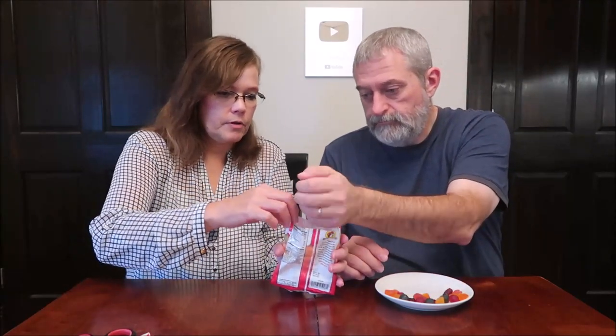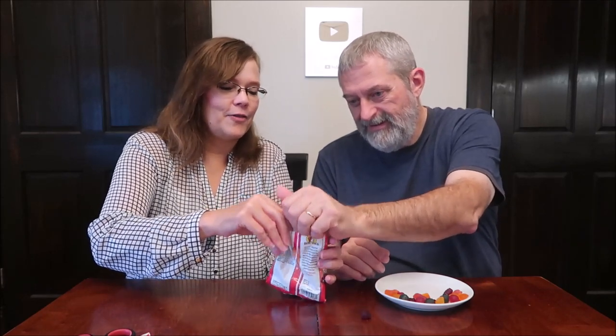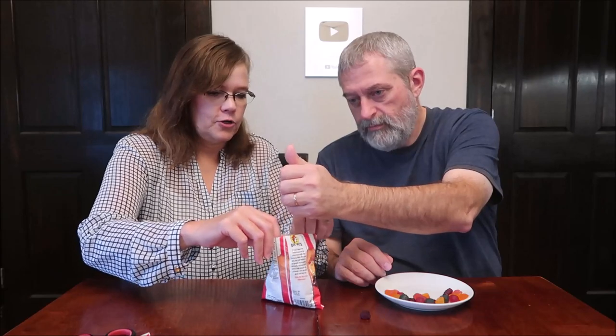It looks like there are about six pieces. We grab a handful — here we go, let's eat. One more, okay.